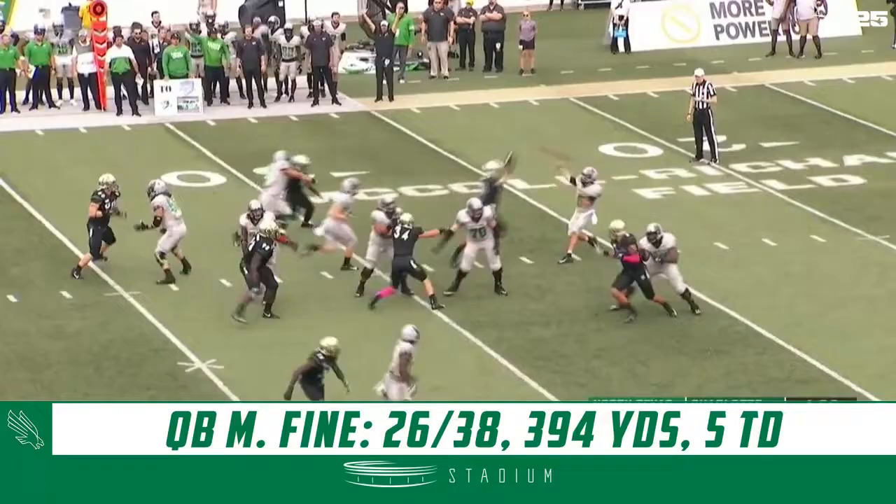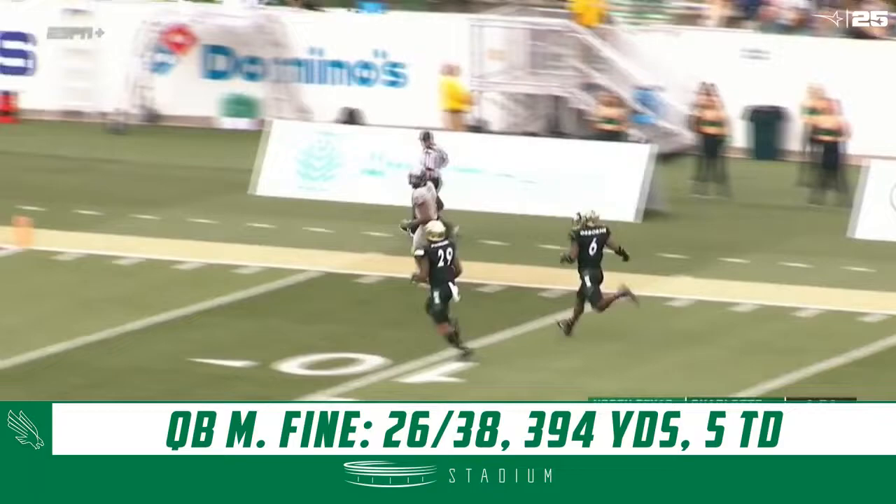Second down and five, play action. Fine looking to throw, gonna go deep down the middle of the field — he's got Darden wide open. He's in the 20, 10, 5, touchdown, Mean Green.